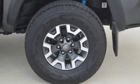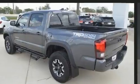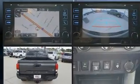Top features include air conditioning, one-touch window functionality, a rear-step bumper, skid plates, a trailer hitch, and cruise control.